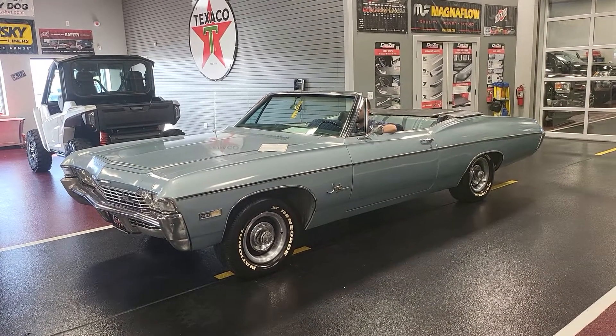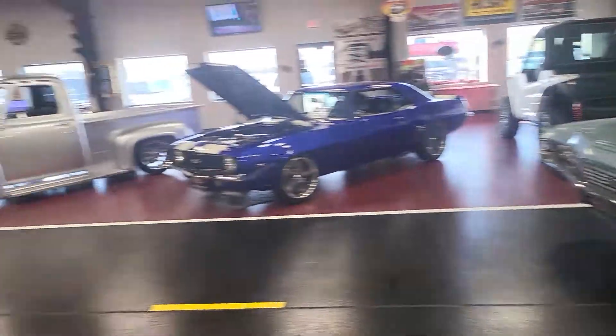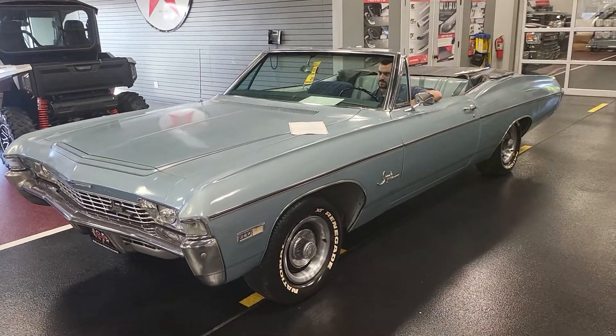Good afternoon, William. This is Bob up at Rides Auto Sales. Hey, sorry about the wait, man. My showroom floor is also my sales floor, and it just finally slowed down enough for me to be able to make a video here for you real quick.